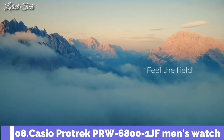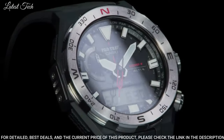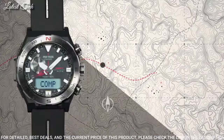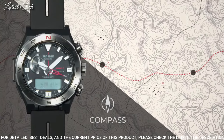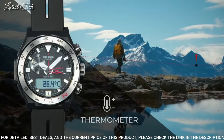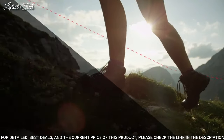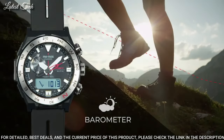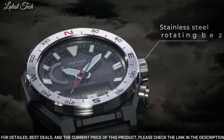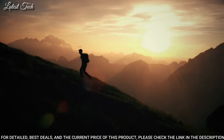Number 8: Casio ProTrek PRW-6800-1JF Men's Watch. Japanese solar quartz movement. Polymer stainless steel case of round shape. Case dimensions are 45.3mm in diameter and 14.2mm in thickness. Display type: analog digital. This timepiece has mineral glass, polymer band, band color black, and 100m water resistance.